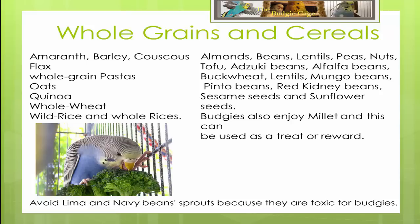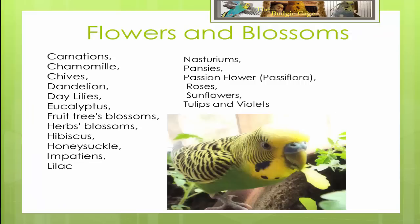Budgies also enjoy millet and this can be used as a treat or a reward if you're hoping to train your budgie too. When it comes to flora, budgies don't discriminate too much and certain flowers and blossoms are actually good for their diet.